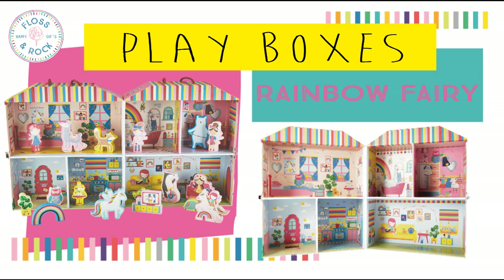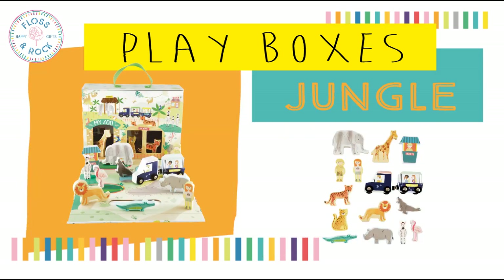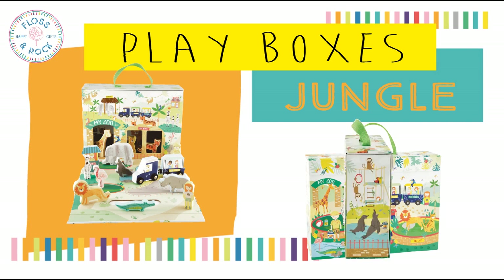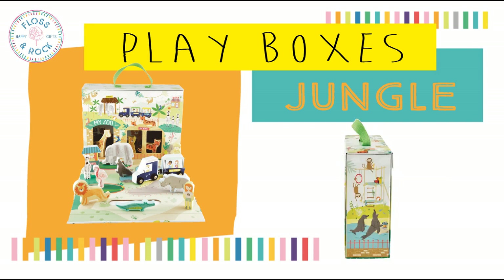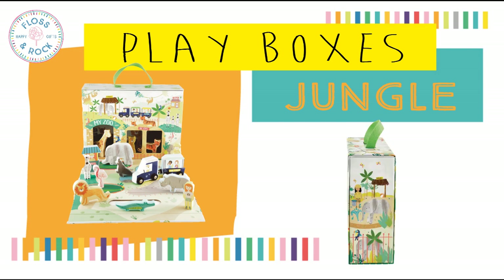Think of it as a portable dolls house. This one is our Jungle play box. It includes 15 double sided wooden pieces, two of which are the magnetic zoo tour bus on wheels. There are fun windows and the top flap lifts up so you can play from the inside too. This includes a cloth bag and a carry handle for portable play.